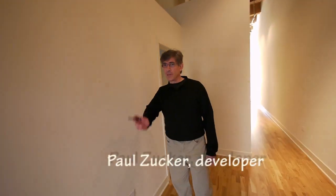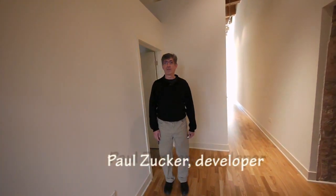How many of those units are still available? There are two — the one we're standing in now and the one at the opposite end of the courtyard, Unit 216.